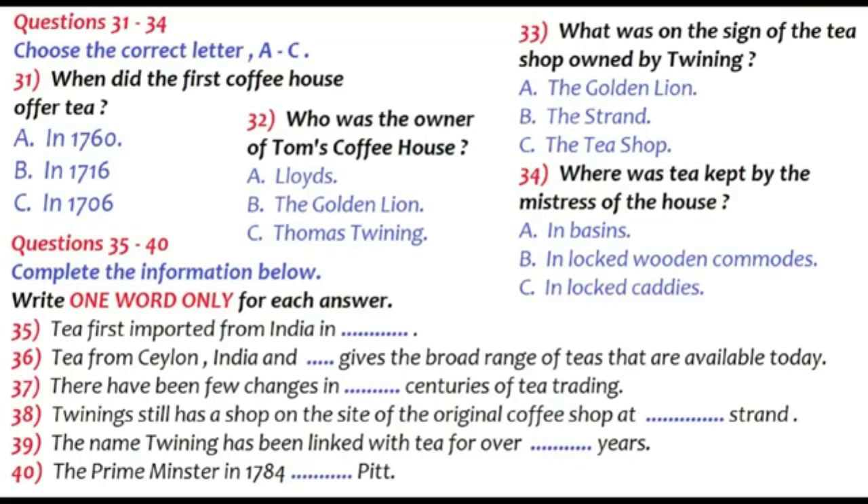In 1706, the first coffee house that offered tea was Tom's Coffee House, owned by Thomas Twining. He realised that he needed to introduce an added attraction to compete with the many other coffee houses in London, and tea was rare, exotic, and extremely expensive. With these credentials, tea became an exclusive drink, and enabled Twining to open a tea shop under the sign of the Golden Lion in the Strand.